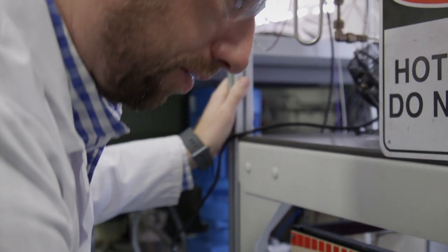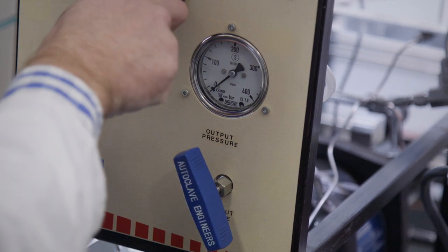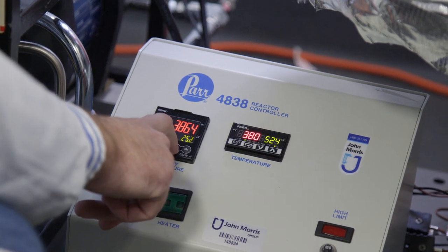Curtin researchers have developed a battery that stores energy as heat using high-temperature chemical reactions. The material cost of their thermal battery is a fraction of other storage technologies and is able to operate above 600 degrees C, which increases conversion efficiency.